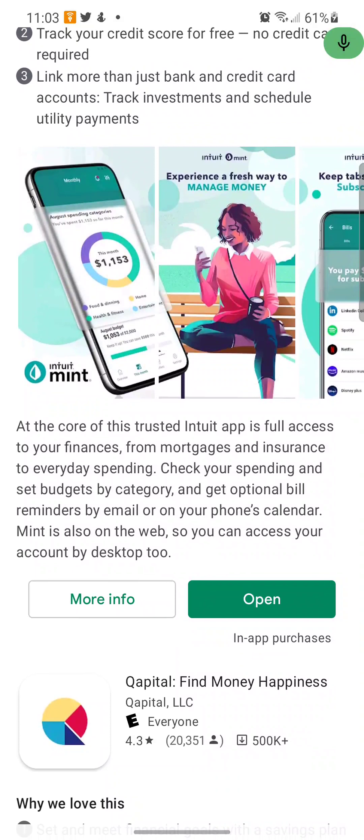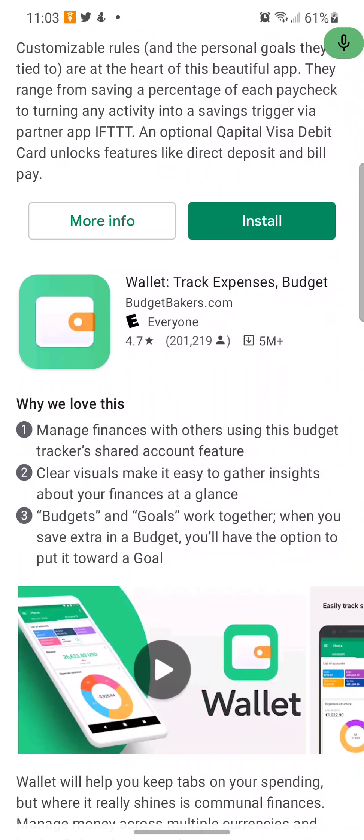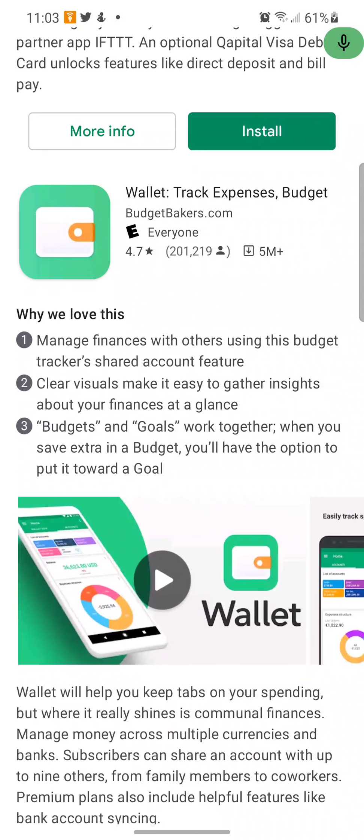I also have some experience with the Wallet app — 'Track Expenses and Budget, Manage Your Finances.' It has a shared account feature for managing finances with others. Clear visuals make it easy to gather insights about your finances at a glance. Budgets and goals work together: when you save extra in a budget, you have the option to put it towards a goal.